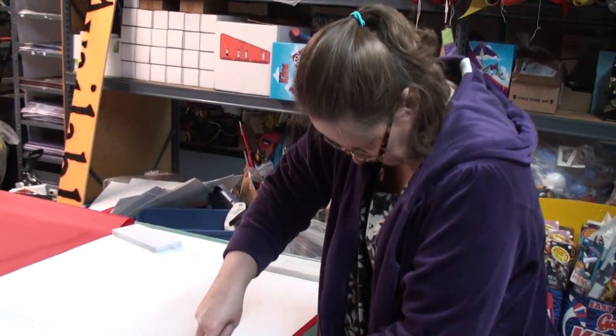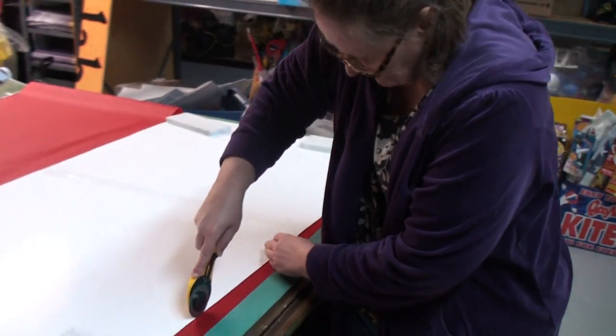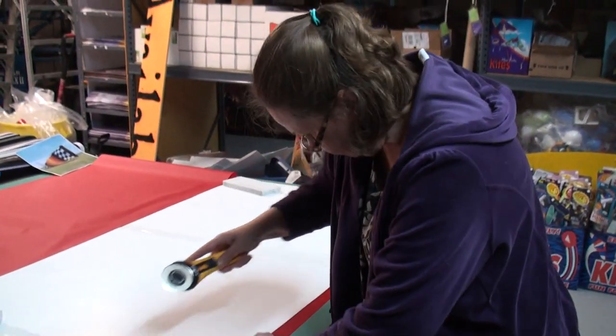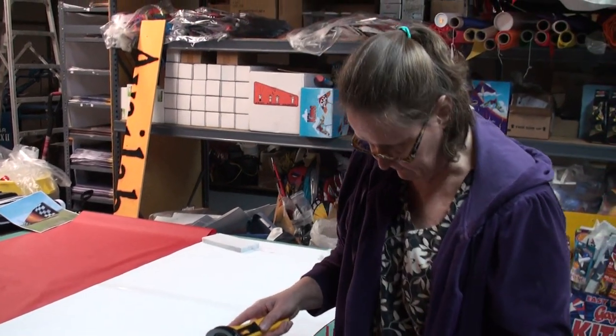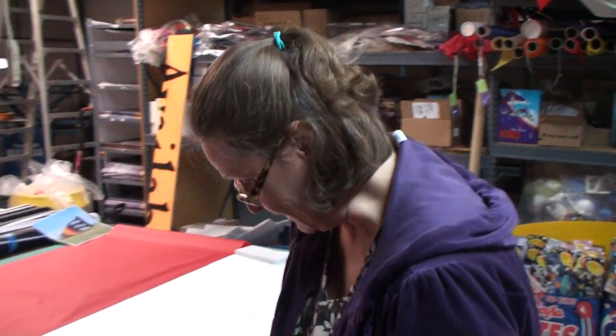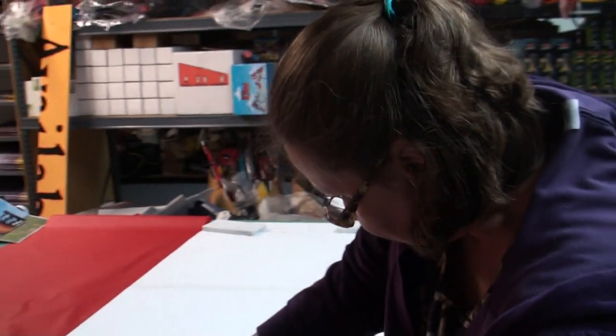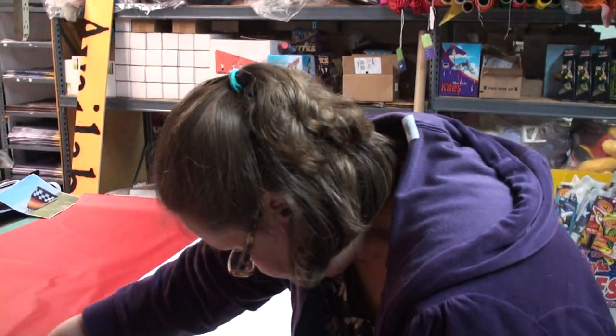Tell everybody what you're doing right now. Well, I'm cutting one of the colors out of one of many, many pieces. There's over 300 pieces to this windsock, so I'm going to be busy for quite a while. This is just one of the five colors that the windsock has.